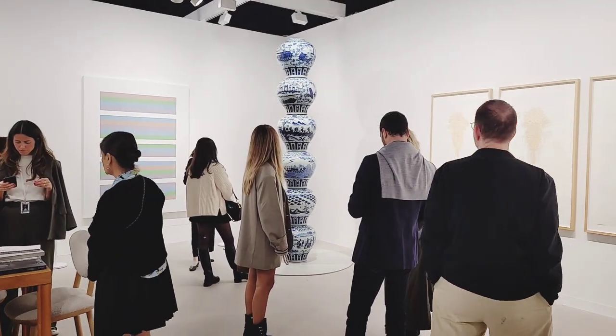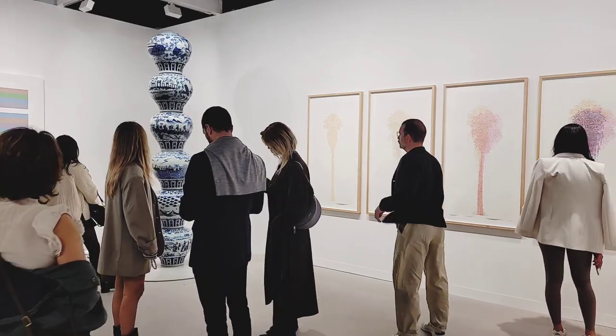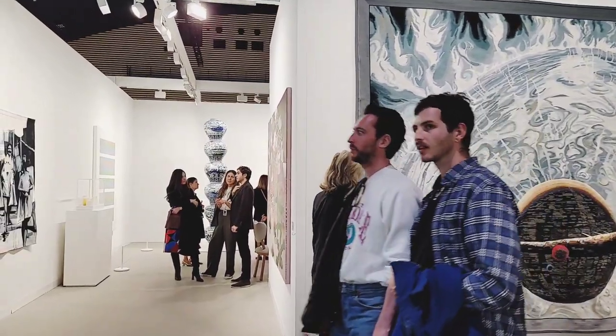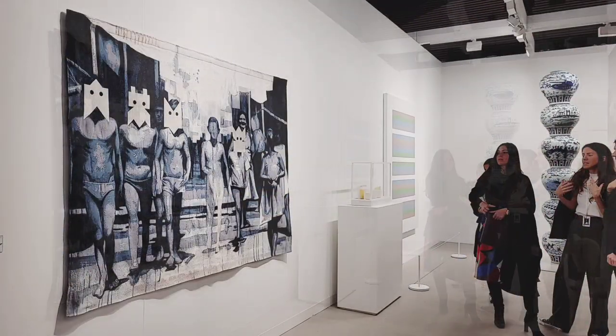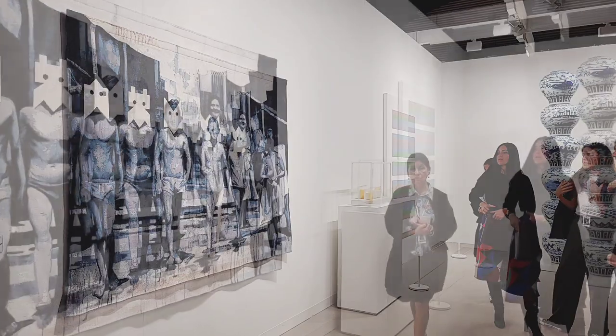Moving down the aisle, we come to Max Hetzler Gallery. It's an impressive booth, both with regard to size and presentation. This painting here was a real eye-catcher and got lots of attention — it's by Giulia Andreani.